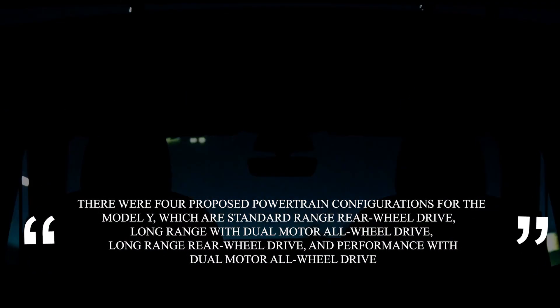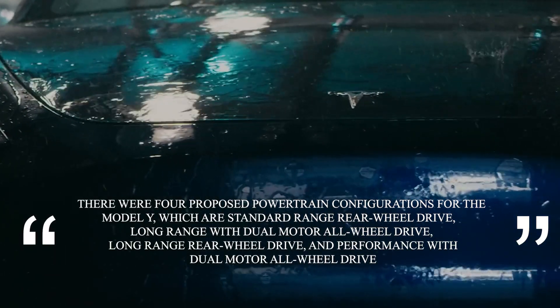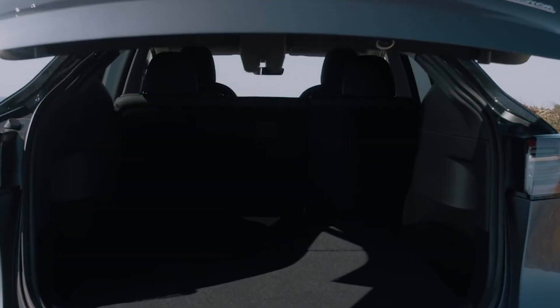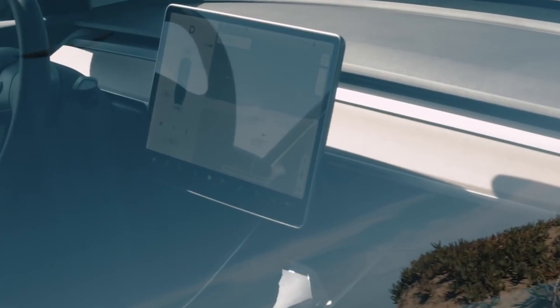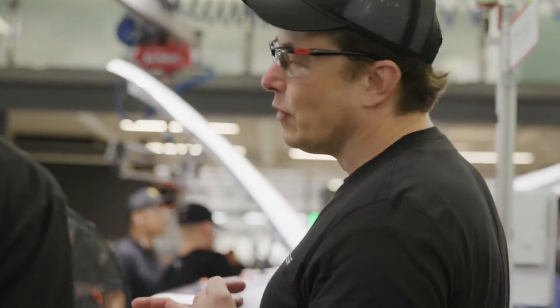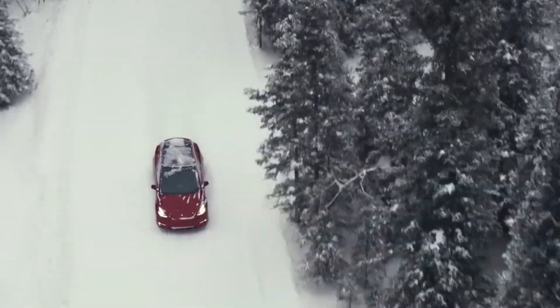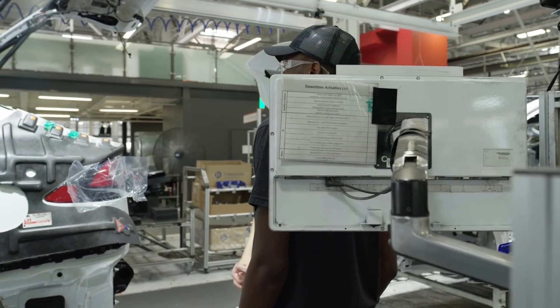There were four proposed powertrain configurations for the Model Y: standard range rear-wheel drive, long-range with dual-motor AWD, long-range rear-wheel drive, and performance with dual-motor AWD. The long-range AWD model and the performance model are currently being delivered. Musk initially cancelled the standard-range RWD configuration in July 2020 due to the range being unacceptably low to him, but it was orderable as of January 2021. By February 7, 2021, the long-range rear-wheel drive appears to have been cancelled.